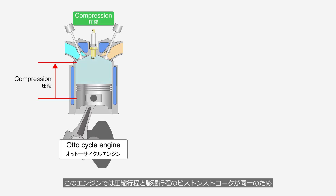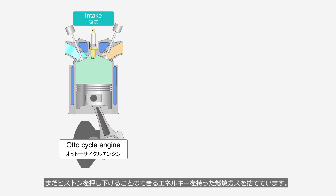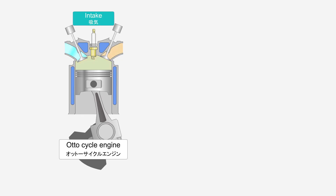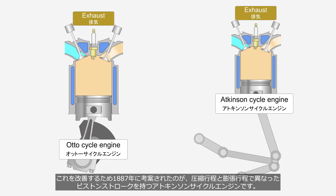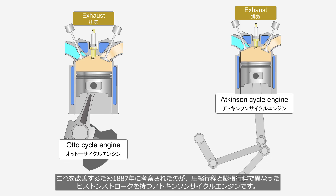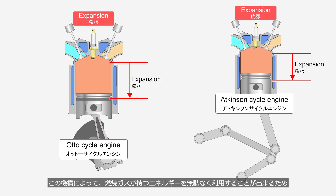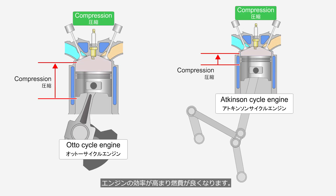In this engine, since the piston stroke during the compression and expansion strokes is the same, exhaust gases that still have enough energy to push the piston downward are discharged. To address this issue, the Atkinson cycle engine — featuring different piston strokes for the compression and expansion strokes — was invented in 1887. With this mechanism, the energy of the combustion gases can be utilized without waste, improving engine efficiency and fuel economy.